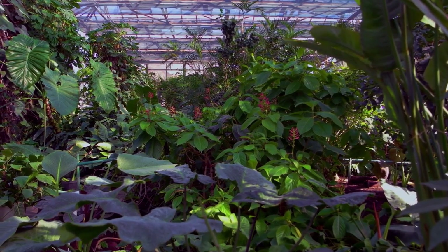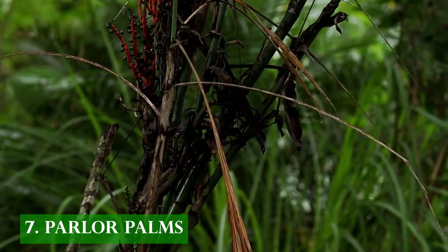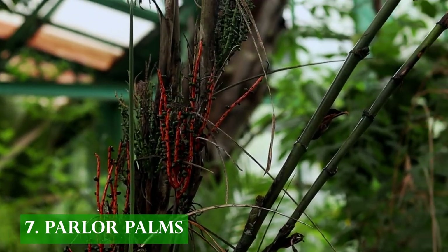If you are deciding to open a tropical greenhouse, don't forget to add parlor palms. Their unique flowering stem turns bright red during the fruiting stage.